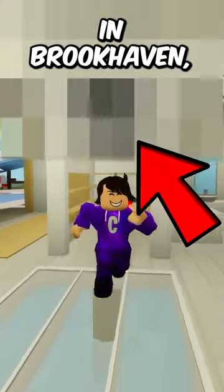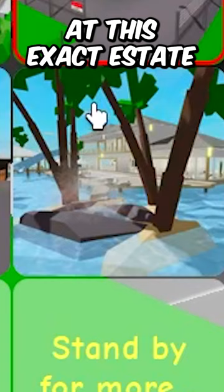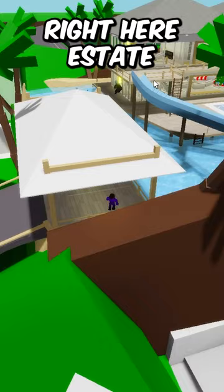There is a secret room in Brookhaven. First, click on the house and go to the north or south estate. Get to this exact estate right here — the one that has a slide, a pool, and these beautiful trees.